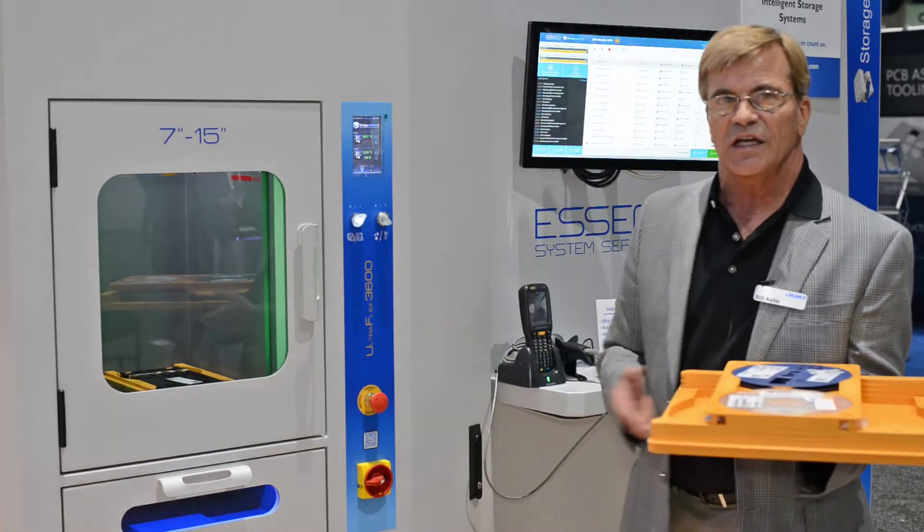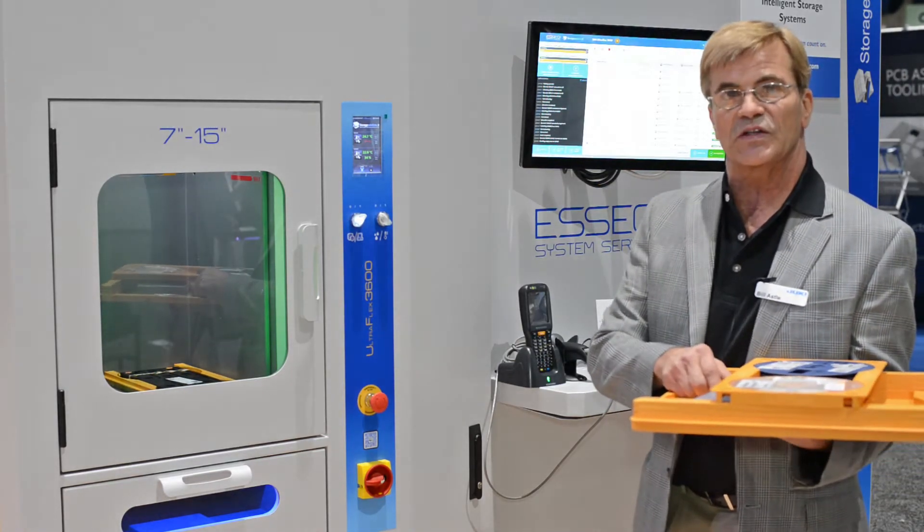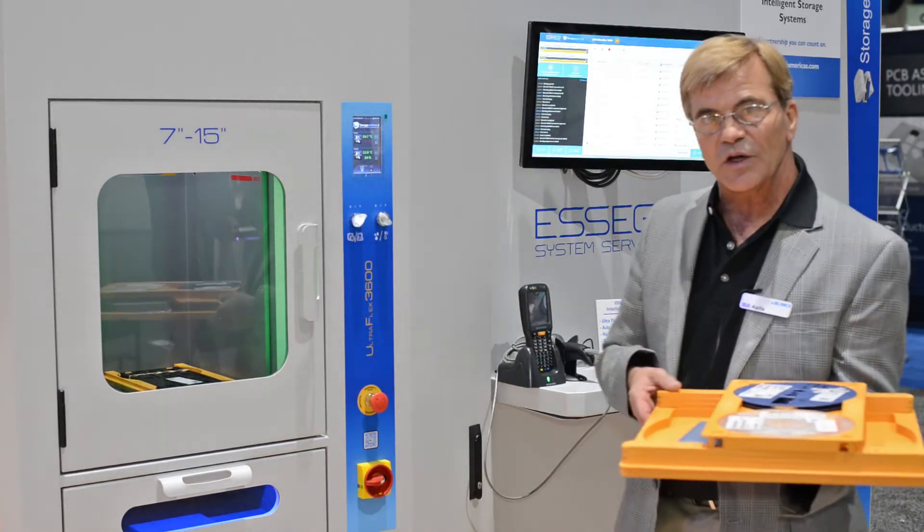This system is very unique in that it can handle both 7-inch reels, 15-inch reels, and any thickness from 8-millimeter up to 88-millimeter thick.